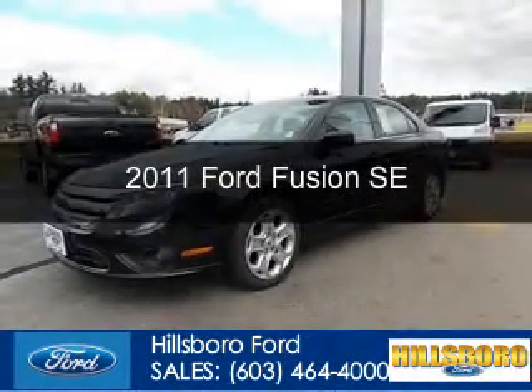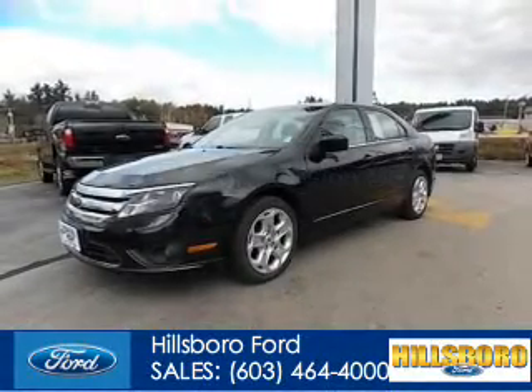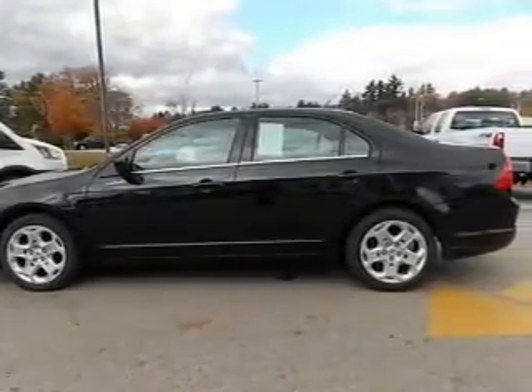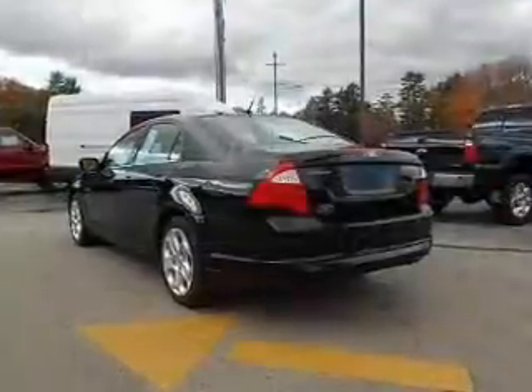This is a used 2011 Ford Fusion. It's powered by front wheel drive, a 2.5 liter 4-cylinder engine, and a 6-speed automatic transmission.